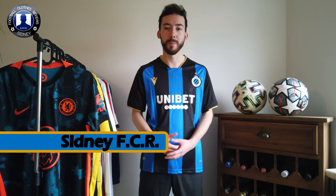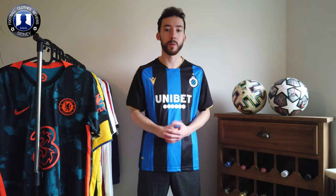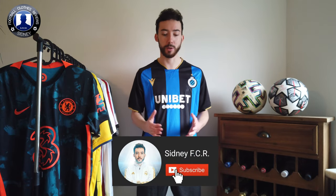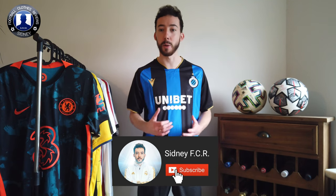Hi everyone, welcome to another review video. In this video today we're going to show this Club Brugge home jersey of 2021-2022, manufactured by Macron. It's customized with the normal long number 10 on the back. Before we check it out, if you haven't yet, make sure to subscribe to my YouTube channel or email us your videos on the way. Let's check out this Club Brugge home jersey.